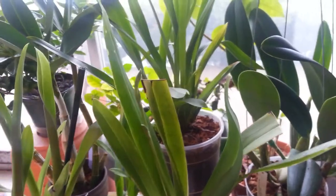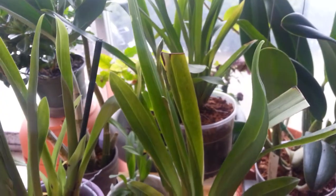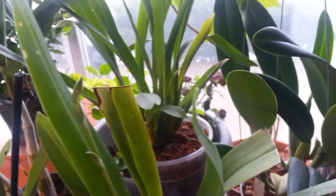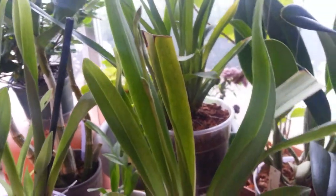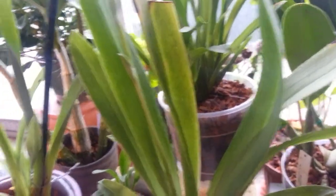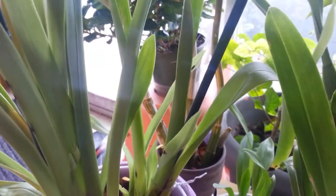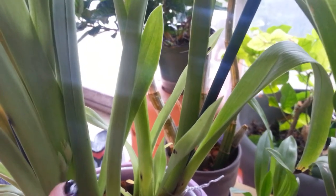Hello YouTube, there are some exciting things going on in the grow room and I just wanted to show you guys. Remember this guy? It's the Miltoniopsis Burt Fields — the spike is doing well. And what I didn't notice before, I think it started maybe later as well, but it was also stuck behind one of the leaves.